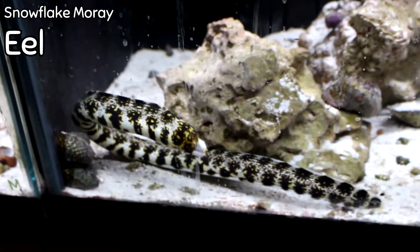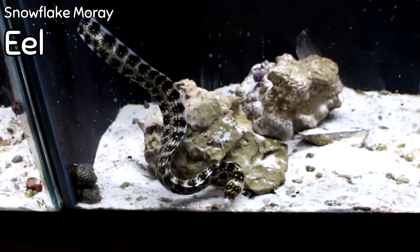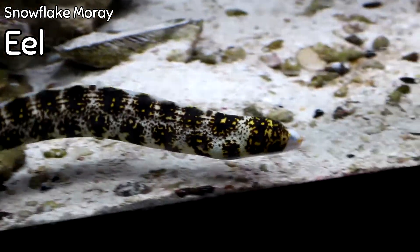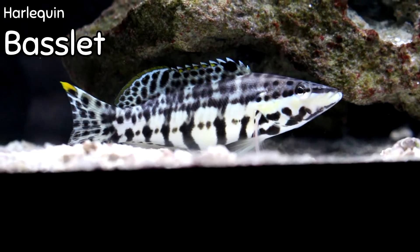If you love eels, a Snowflake Moray has got to be on your list. We got three this week — not too big, not too small, but a really cool, beautiful type of moray. So if you're in the market for a moray or you need something a little different for your tank, this is pretty different. It's not a fish you see too often, simply because we don't have the option to get them too terribly often.